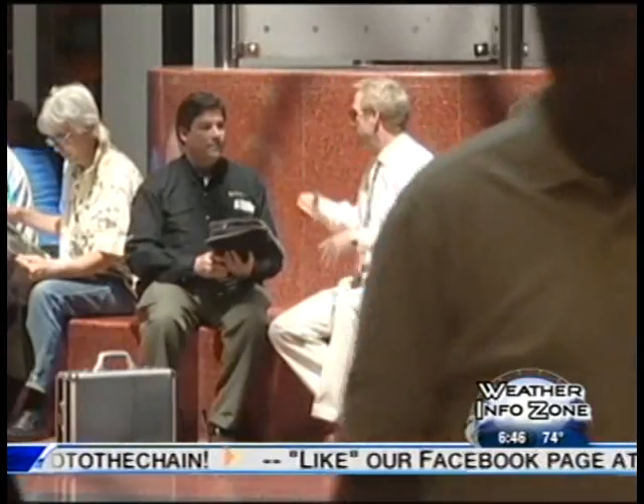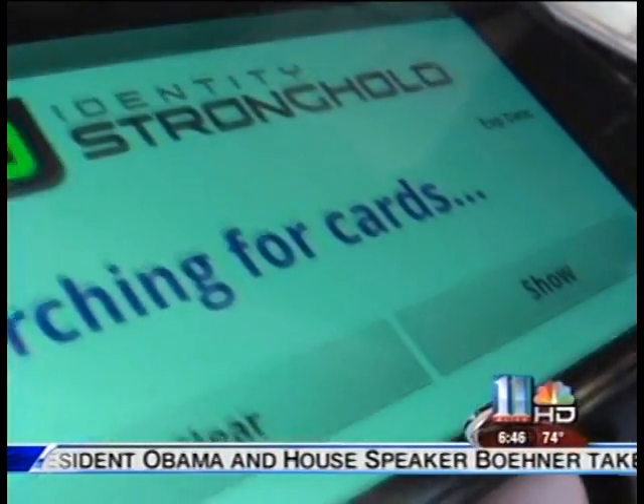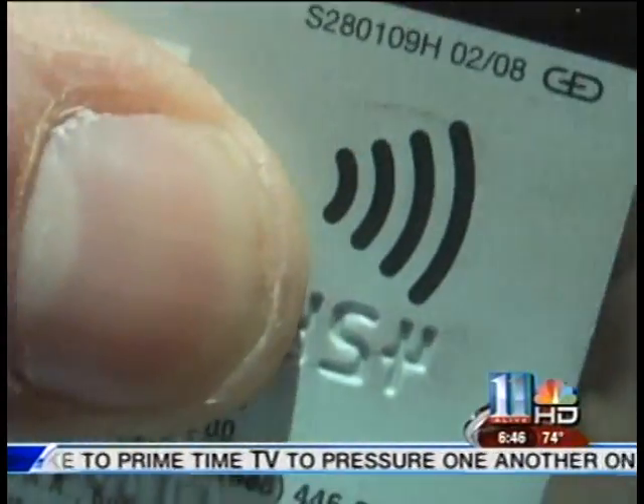So we're just sitting here — how much vulnerability do people have right where we are right now? Quite a bit. In May, Walt Augustinowitz came to Atlanta to give us a dramatic demonstration of how thieves can electronically steal your credit card information. It's dangerously simple. New credit cards now contain a radio microchip.